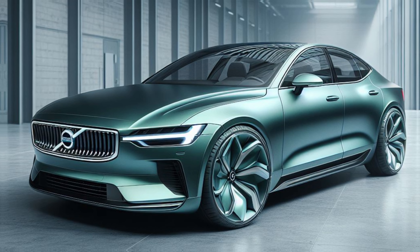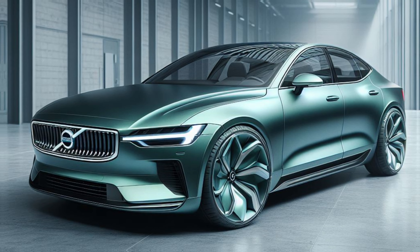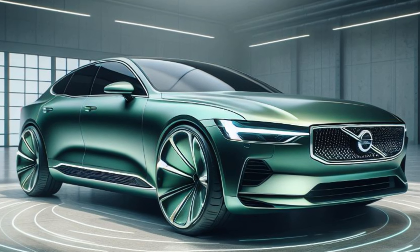Safety has always been a cornerstone of Volvo's philosophy, and the 2025 S60 is no different. Cutting-edge driver assistance technologies like Pilot Assist and City Safety are expected to come standard, offering exceptional protection for you and your loved ones on the road.